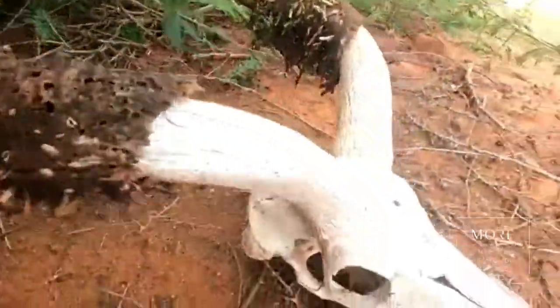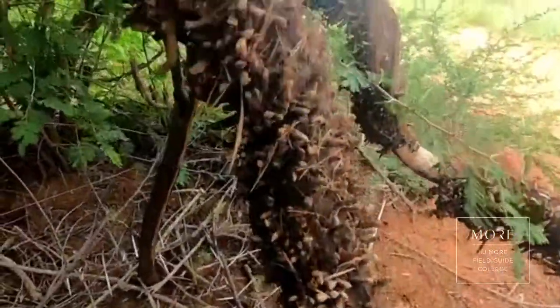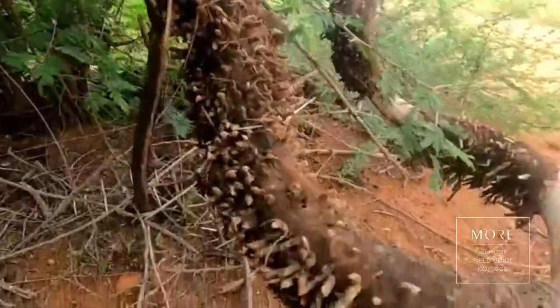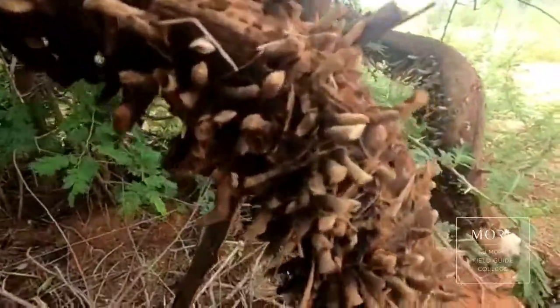As you can see over here, we've got an old kudu skull. But if you follow up along the horns, you can see all these long little tubular bits coming out. These, quite interestingly, are called horn borer moths.